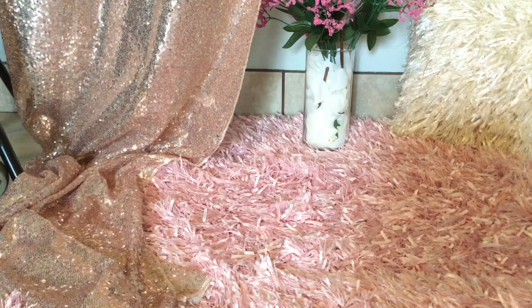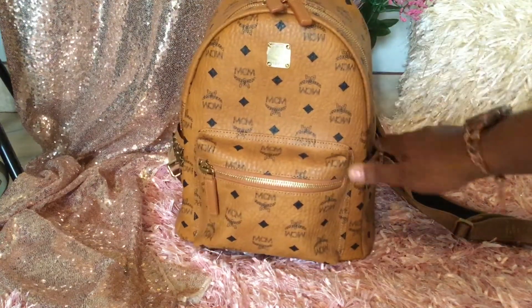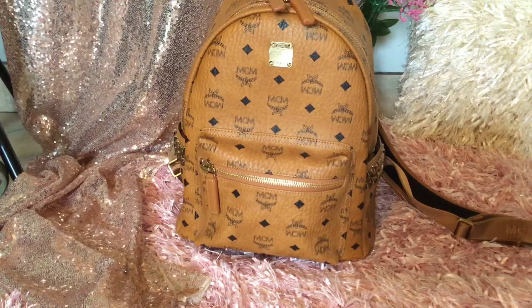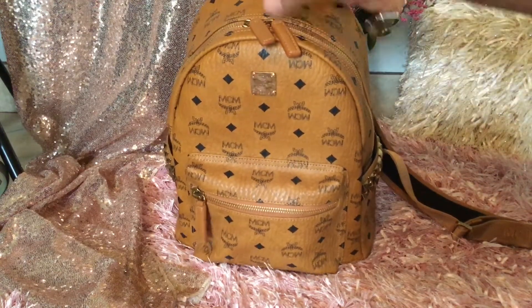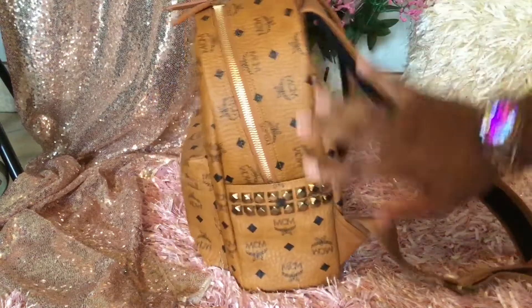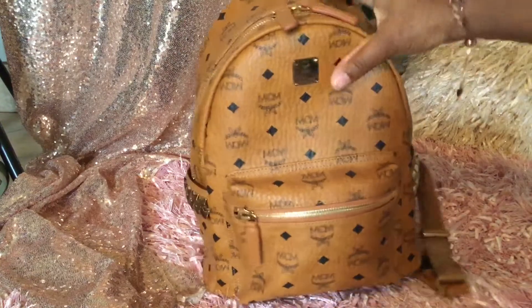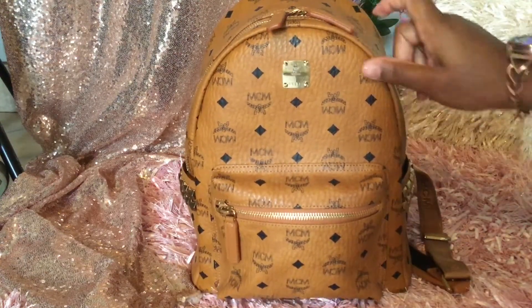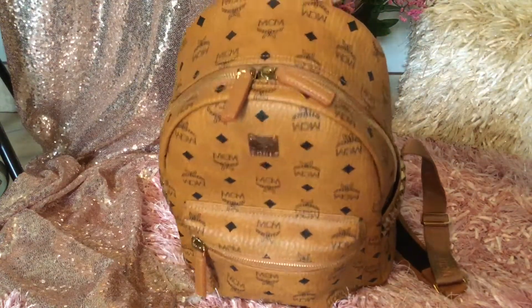My third bag is my MCM backpack. I got this last year for Mother's Day. I wore this a lot — it was easy to wipe down during the coronavirus situation, and I wore it to work. It was really amazing. This is the MCM backpack with the studs. One of my subscribers asked if I can do a what's-in-my-bag video, and I will since I'm returning back to work.